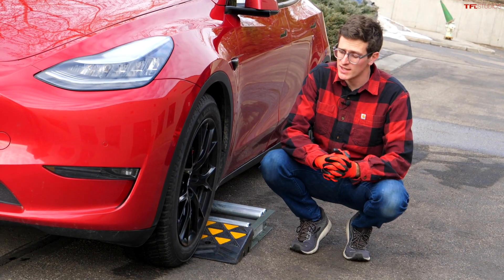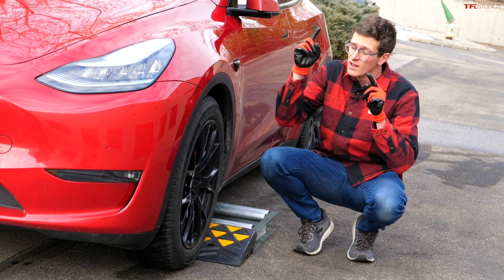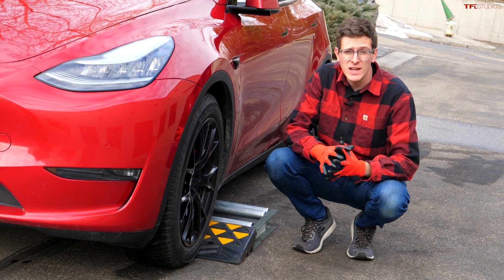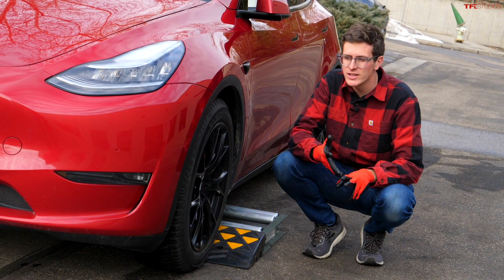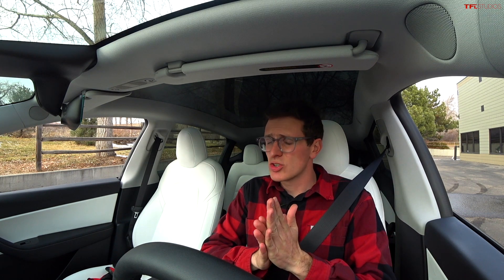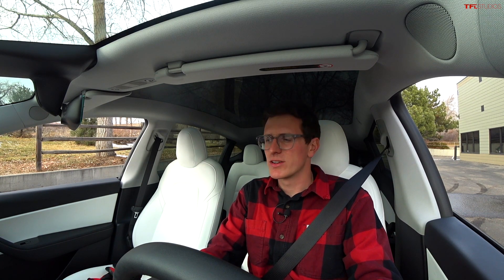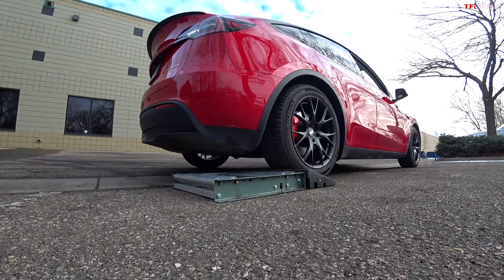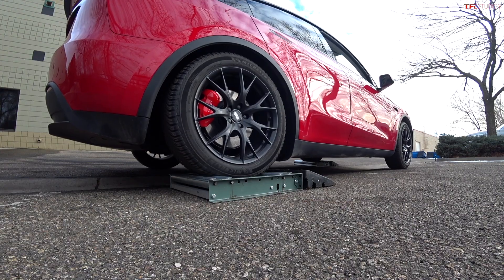Next up: the diagonal slip test. The left front wheel is totally stuck, the right rear wheel is totally stuck — the other two corners have to engage to get us unstuck. This is very common in snow, ice, slush, sand, and mud. Both of these cars are considered crossover SUVs, which is funny because they both have the ground clearance of a wiener dog. Let's see what happens — diagonal test first in the Tesla.